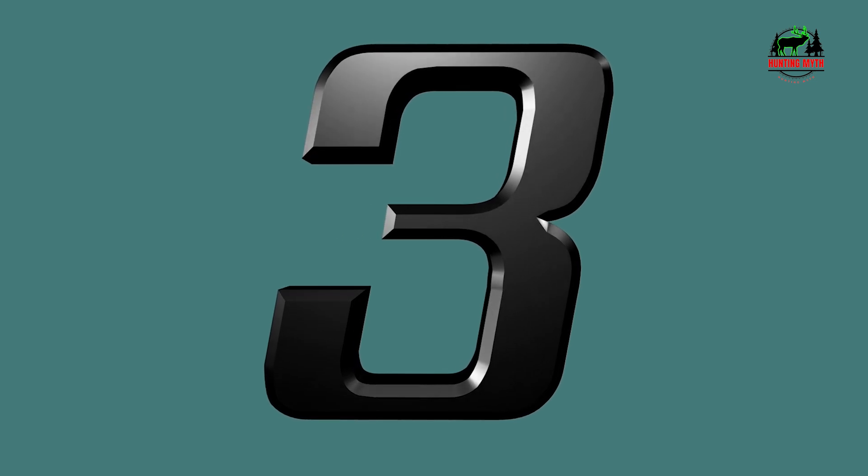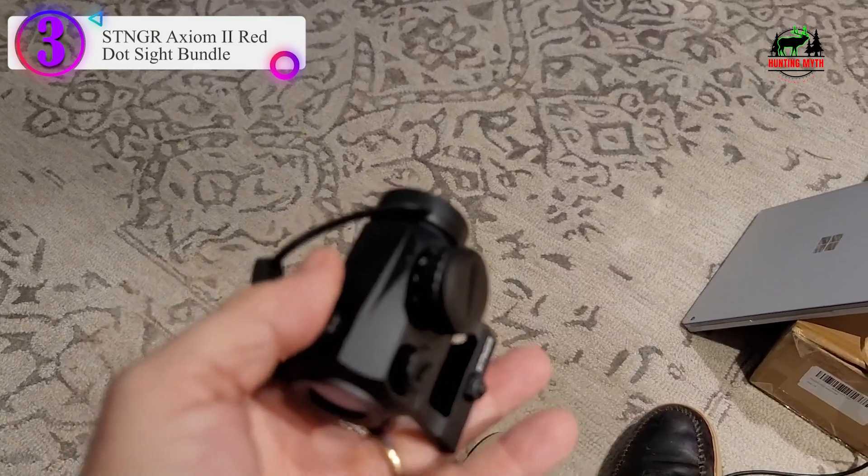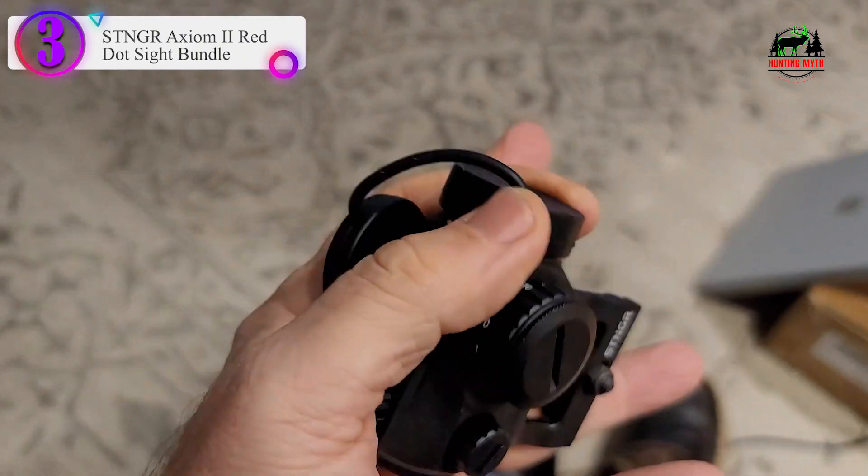Number 3 on our list: the Axiom IE Red Dot Sight Bundle.